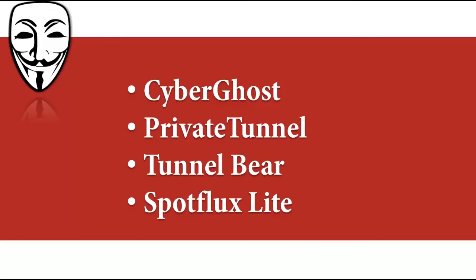When you first install Spotflux Light you'll get a three-day trial of the premium service, which additionally offers phishing protection and an ad blocker. Note that the company is only offering servers in the United States, although there are talks to offer the same service to other countries.